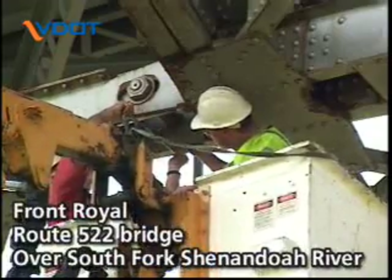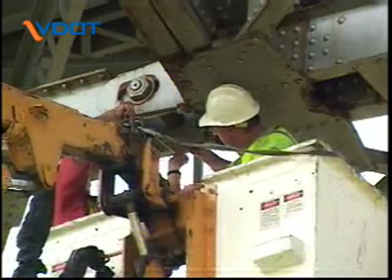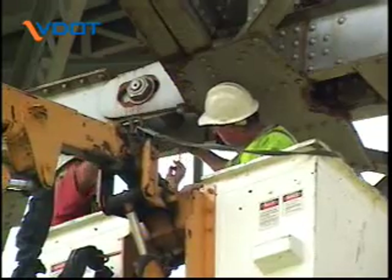Measurements are taken to ensure that each beam and each component is exactly where it's supposed to be, and that no dangerous shifting or warping has taken place.